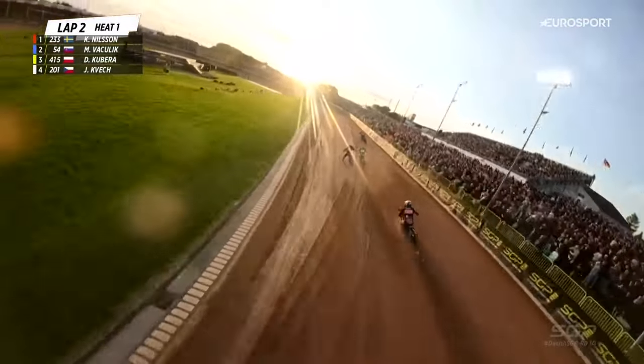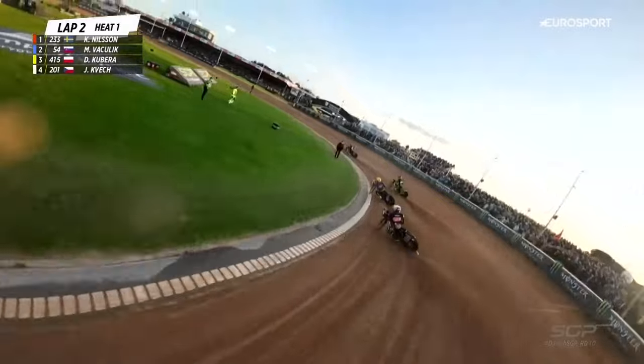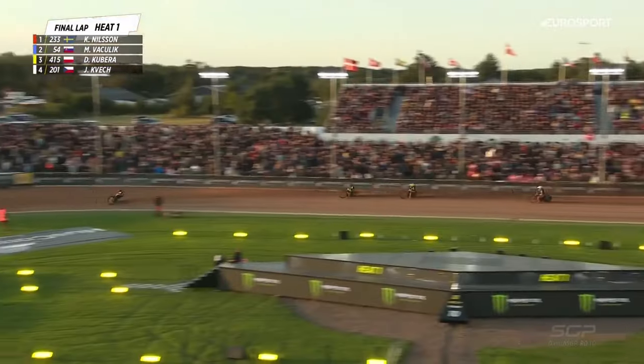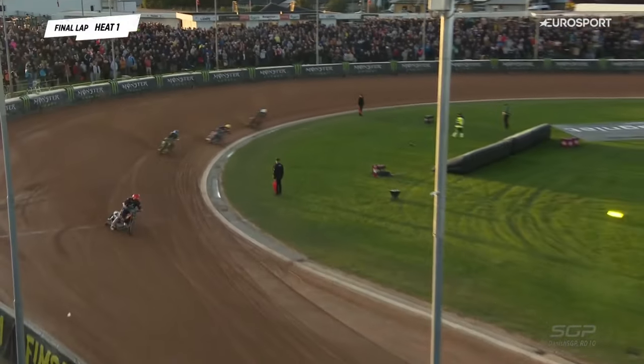Once again Bashlik under pressure. Martin Bashlik left himself open after coming up in the air down the back straight on the opening lap. That left a big hole for Kim Nielsen — he didn't need inviting a second time. Martin Bashlik looks like he's got just a bit too much wheel spin but he's going to hang on in second place.